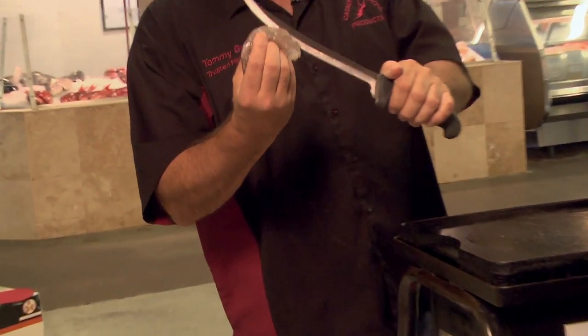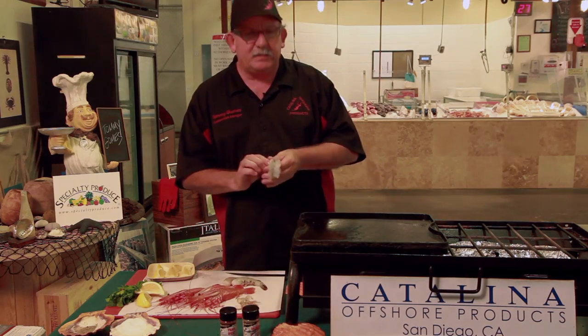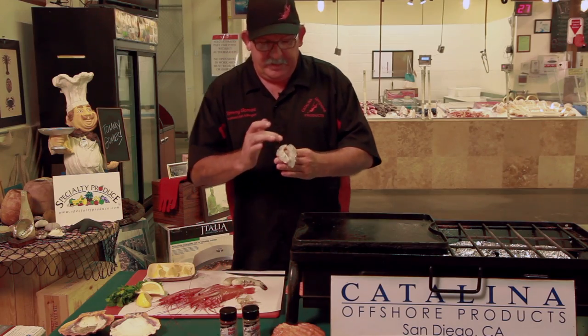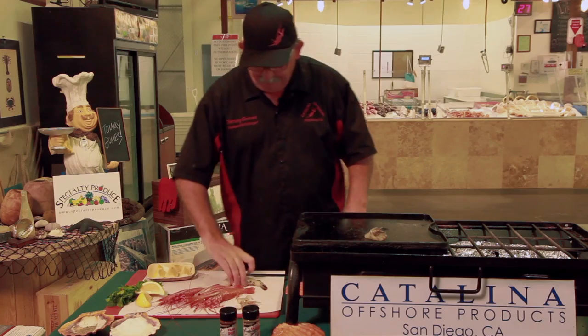We're gonna just P&D this — gonna butterfly this one all the way. P&D means peel and devein. I want to take out the little vein right here that's real dark because it's full of unwanted fecal matter, if you will.